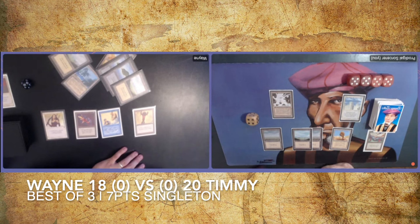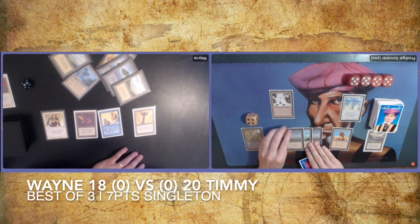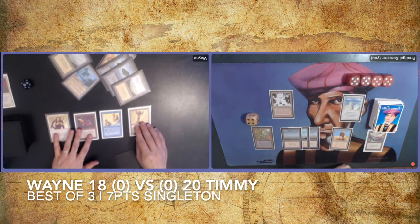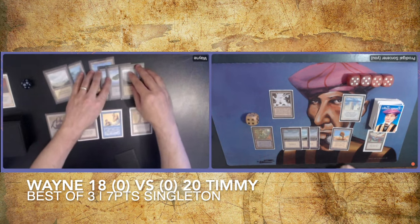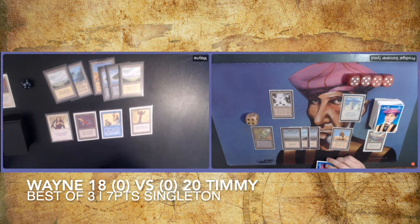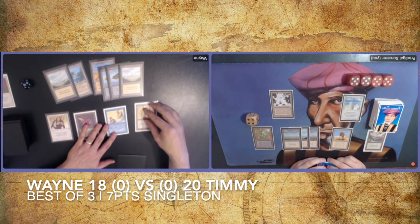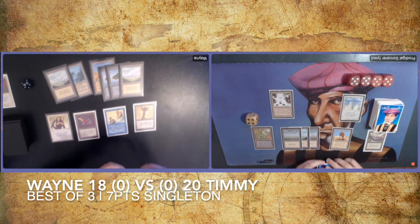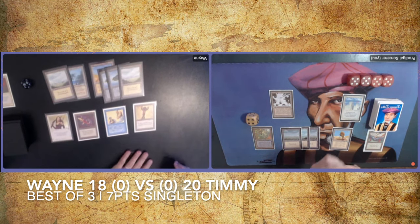If I have a Wall of Swords — look at that, finding the answer. A Maze of Ith — this is perfect! A card from The Dark, a land. You can tap it and take target attacking creature out of combat — it neither deals nor receives any damage. I don't think Wayne has any land destruction in his deck. So this is really good for me. Passing the turn.